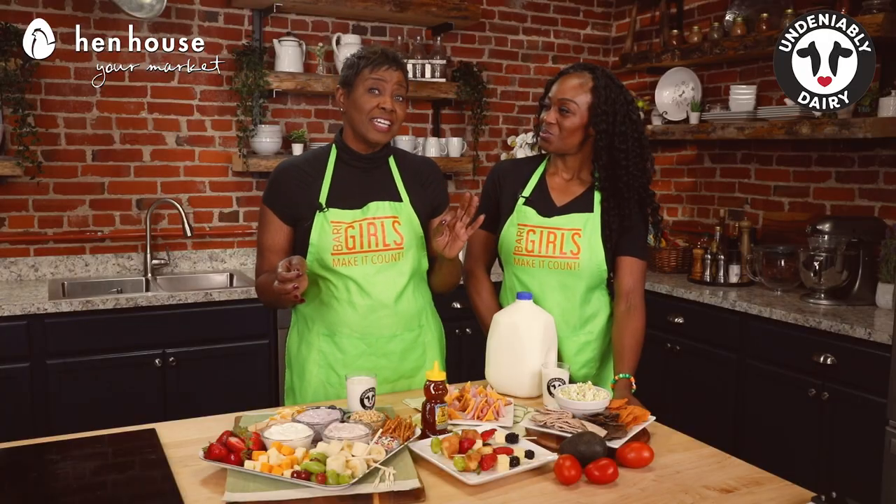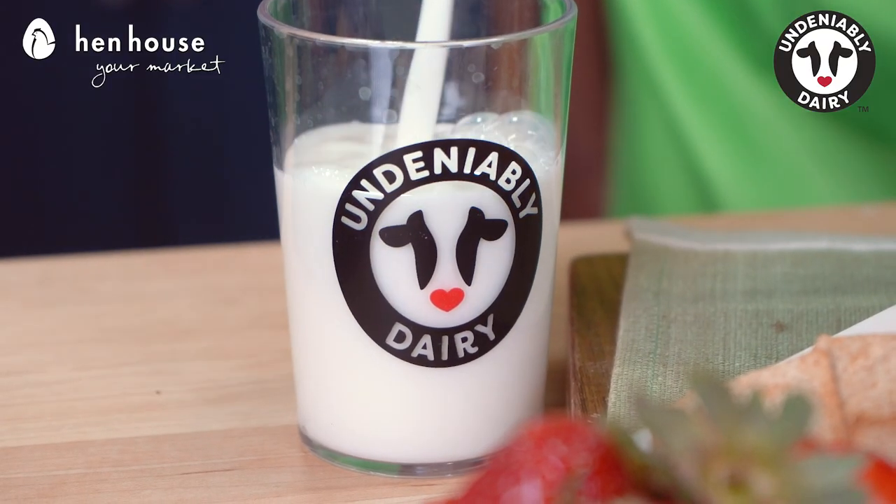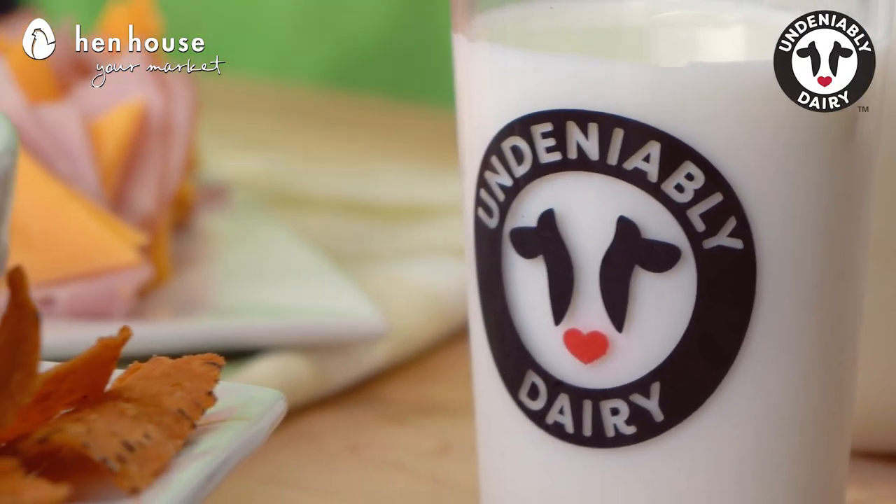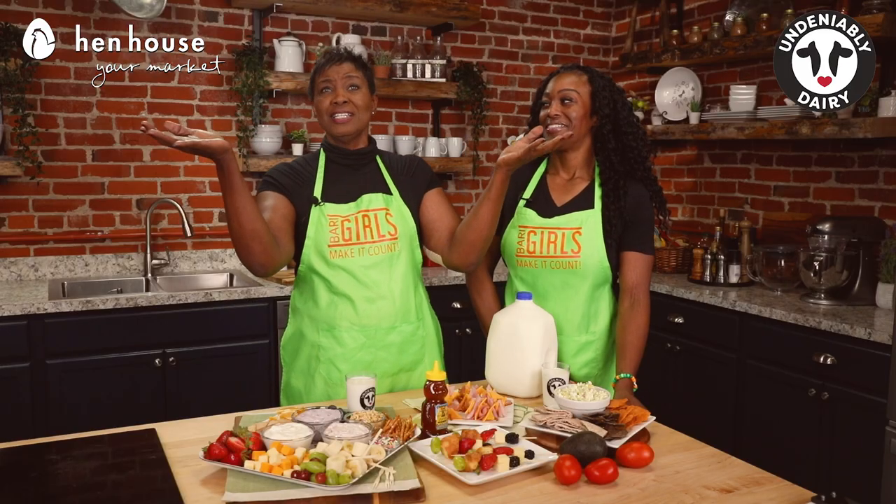Dairy is so rich in benefits and some you may not even be aware of. Dairy milk contains tryptophan, an essential amino acid that triggers melatonin — and we all know melatonin helps us get rest — but it also has serotonin, which helps uplift our mood. We all need to have our moods uplifted, especially when it comes to going back to school.